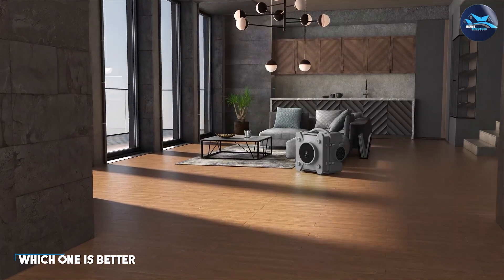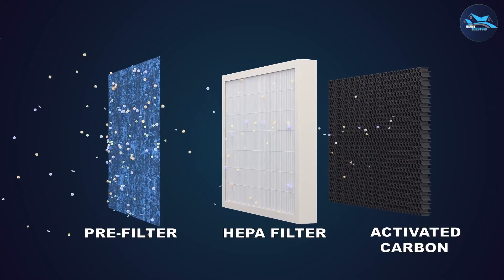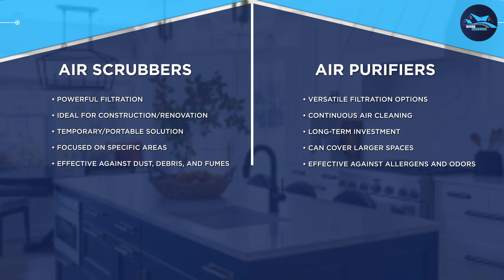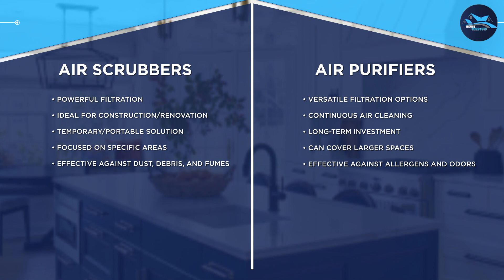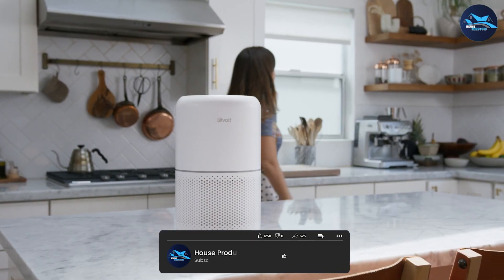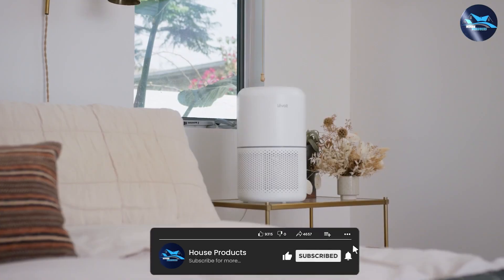Air scrubbers are powerful devices ideal for construction or renovation projects where dust, debris, and chemical fumes are a concern — offering intense filtration and temporary portability. On the other hand, air purifiers provide versatile filtration options, continuous air cleaning, and are considered a long-term investment for maintaining clean indoor air. Ultimately, the choice between air scrubbers and air purifiers depends on the specific requirements of your situation.